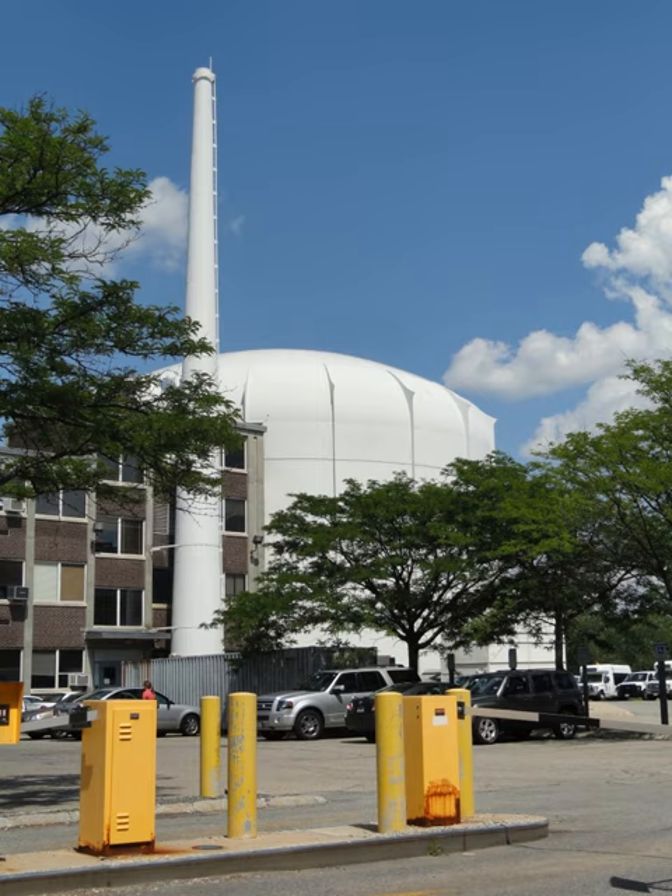The UMass Lowell Reactor has been one of the many research reactors to make the conversion from high-enriched uranium to low-enriched uranium as part of anti-terrorism security measures. The used HAU fuel was reportedly shipped to the Savannah River site. The original shipping date was June 2002 but had been postponed many times.